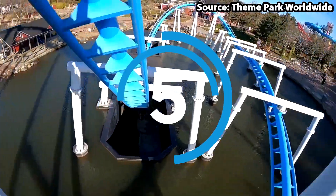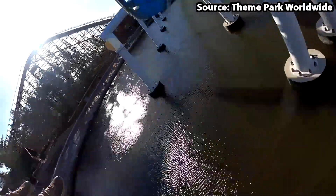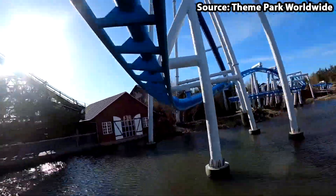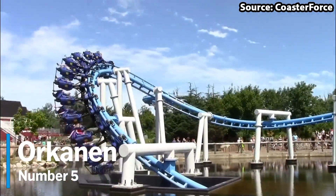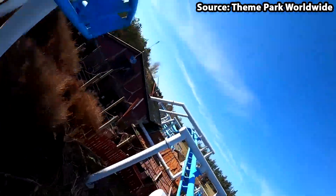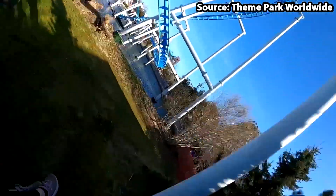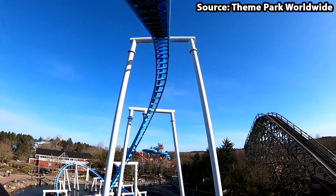We've reached the top 5, and for this position things are starting to become a lot more intense, as we have Orkanen. Despite it being a family coaster, in my opinion it is definitely for the thrill-seekers out there, with it featuring such elements as a 63-foot lift hill and drop into an underwater tunnel section.